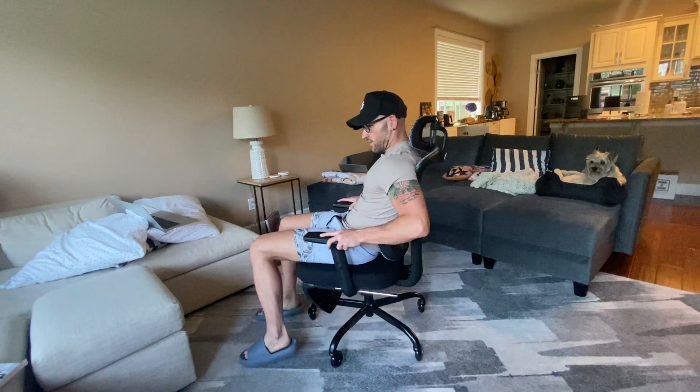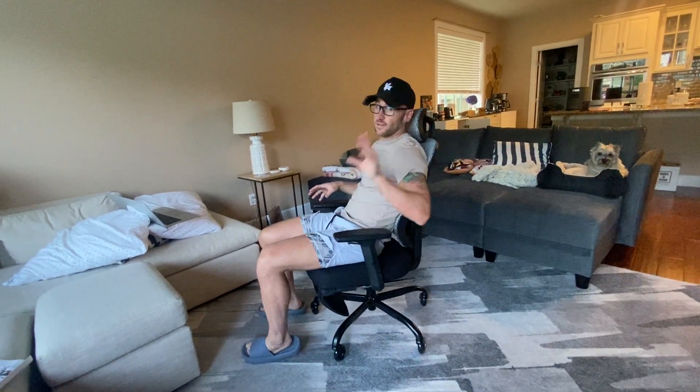All right, guys, we've got the Doxa Kef ergonomic office chair with a high back, and this thing's got some really cool stuff. Basically, I'm going to tell you straight away, if you're on this, you should get it. I'm about to show you why.